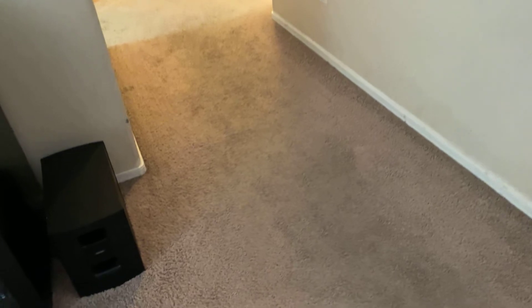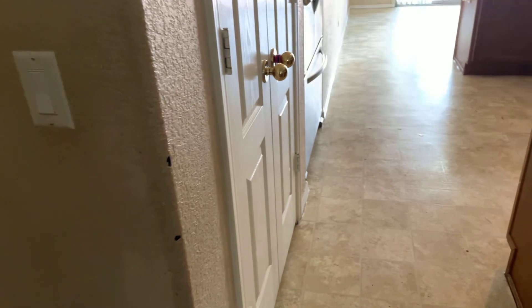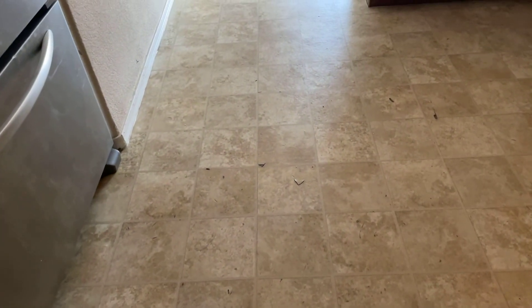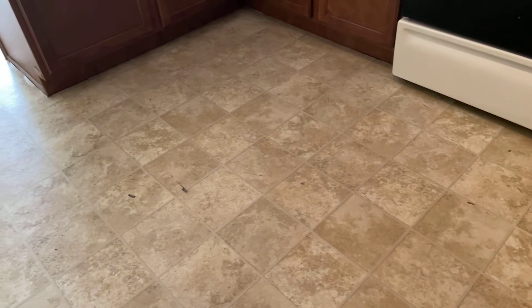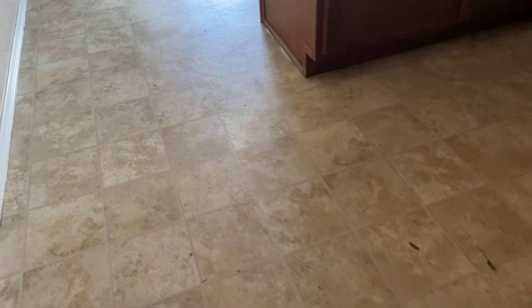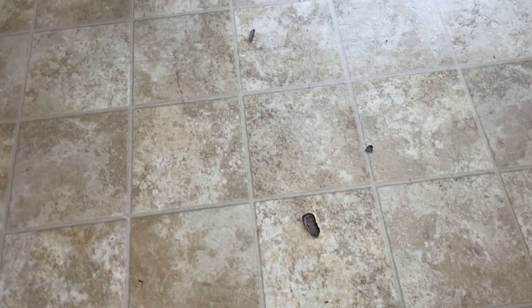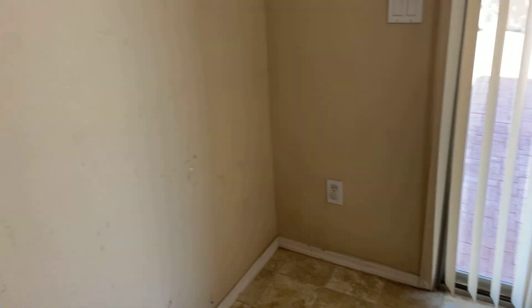That's pretty much what kids do to houses. The carpet may need to be replaced — definitely cleaned. This is linoleum, not actual tile. It's linoleum flooring and it's beat up pretty bad, definitely going to need to replace that. It's got a lot of bumps and bruises. The wall definitely needs paint — it's real dirty, with drawings and crayons on it.